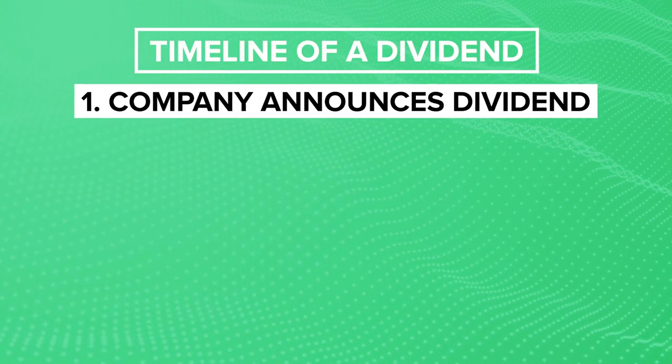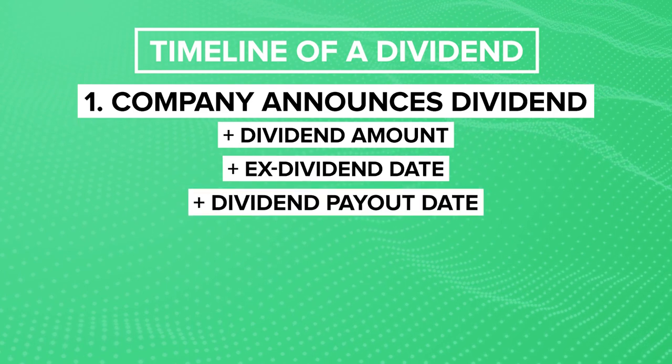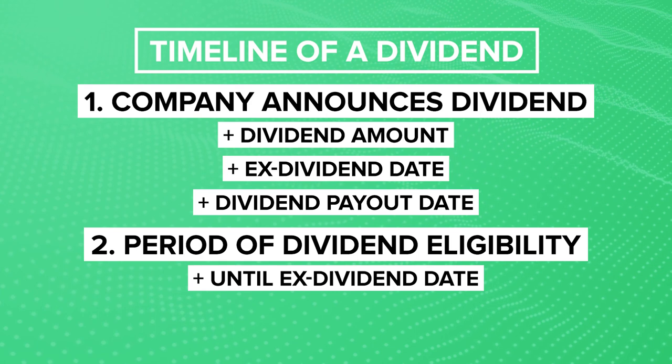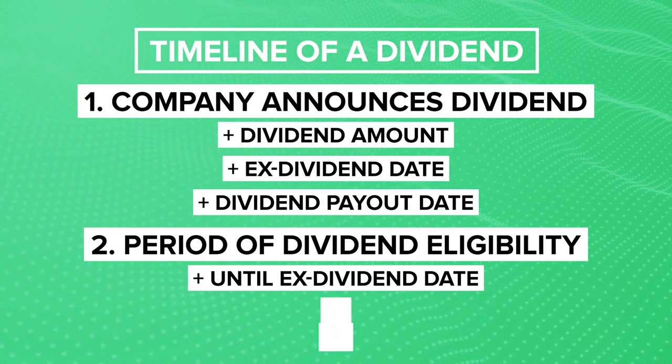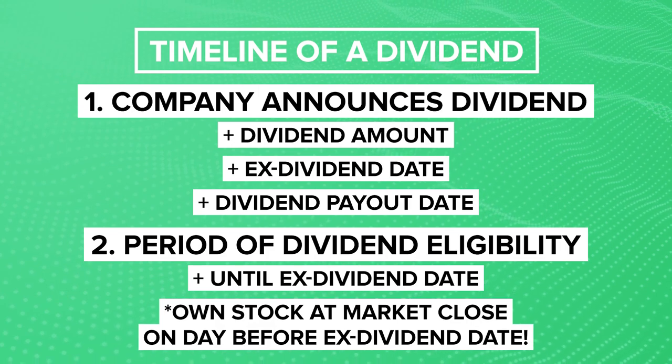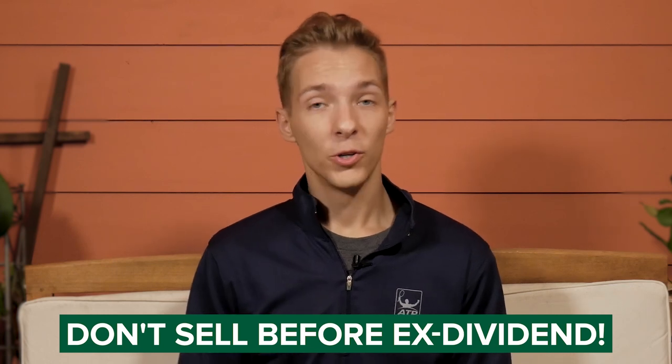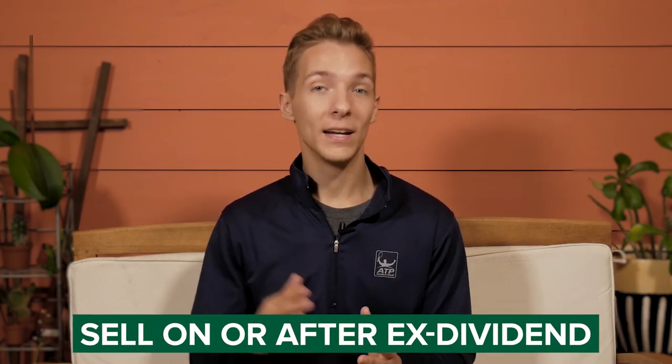Here's a simple timeline of how the dividend capture strategy could work. First, a company will announce its dividend — the amount, the ex-dividend date, and the distribution date. This declaration typically happens at least a few weeks before the ex-dividend date. You have until the ex-dividend date to purchase the stock and become eligible. The most important part is that you own the stock at market close the day before the ex-dividend date, as that is when the company records its shareholders for dividend distribution. If you sell before that point, you will not get the dividend. After the ex-dividend date, you've locked in your dividend and are free to sell.